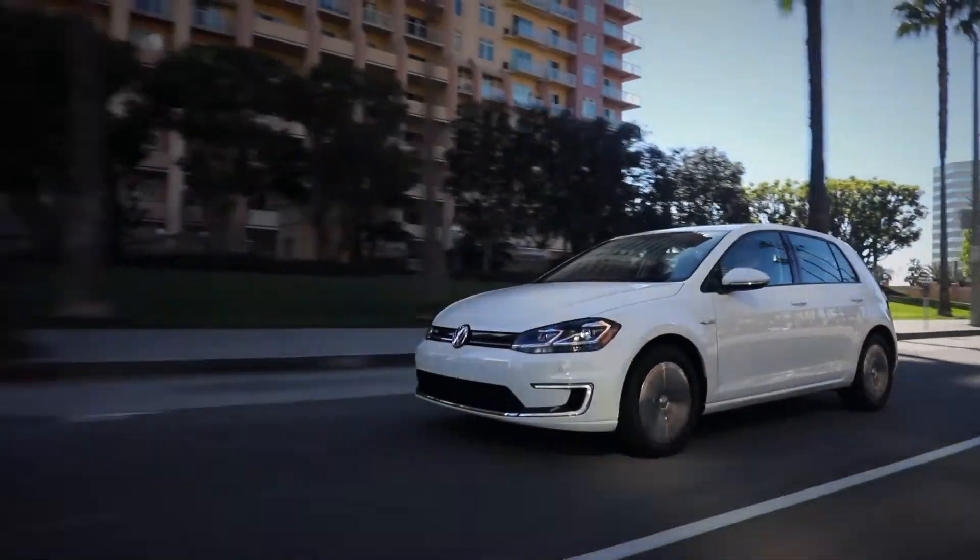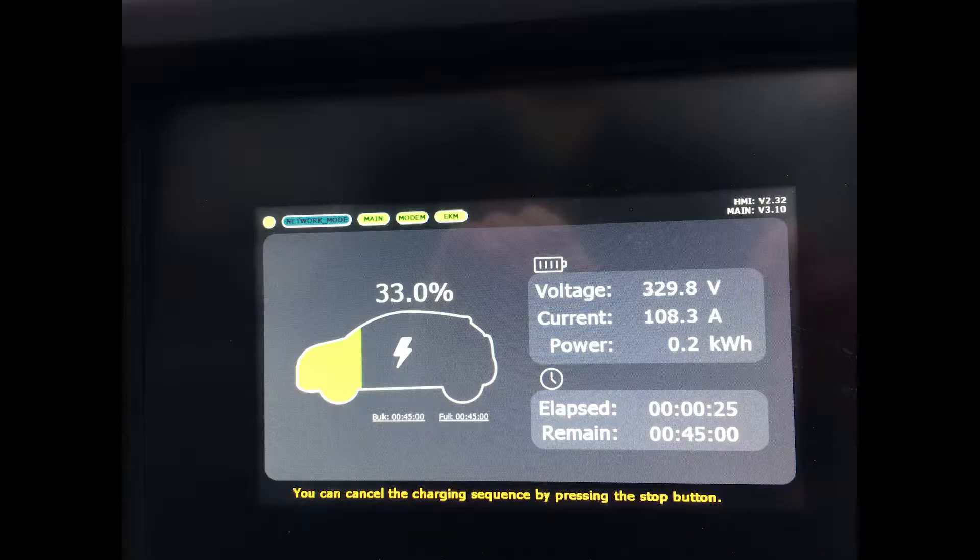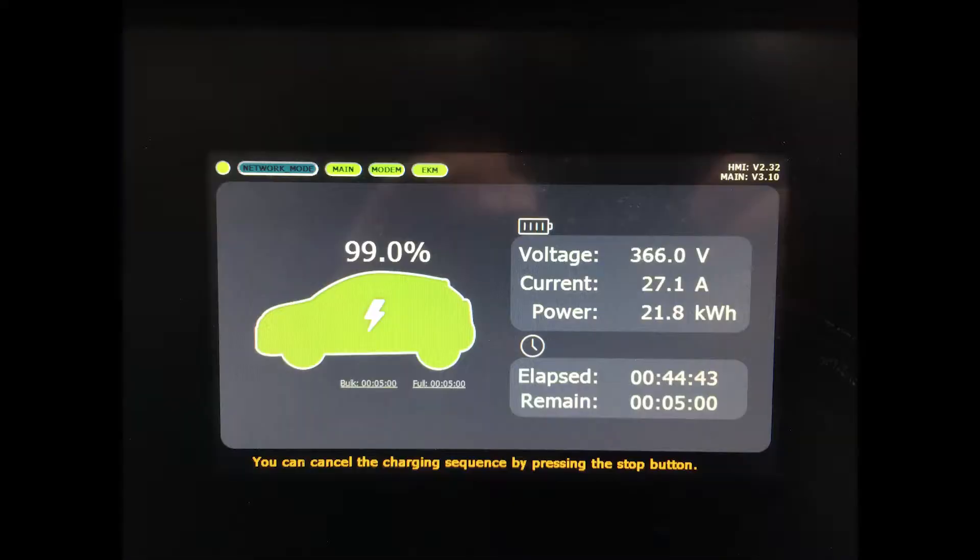This E-Golf is a bit of an also-ran in the electrified vehicle segment, and it shows mostly in the battery range. 200 kilometers is just not enough. But the performance is terrific.